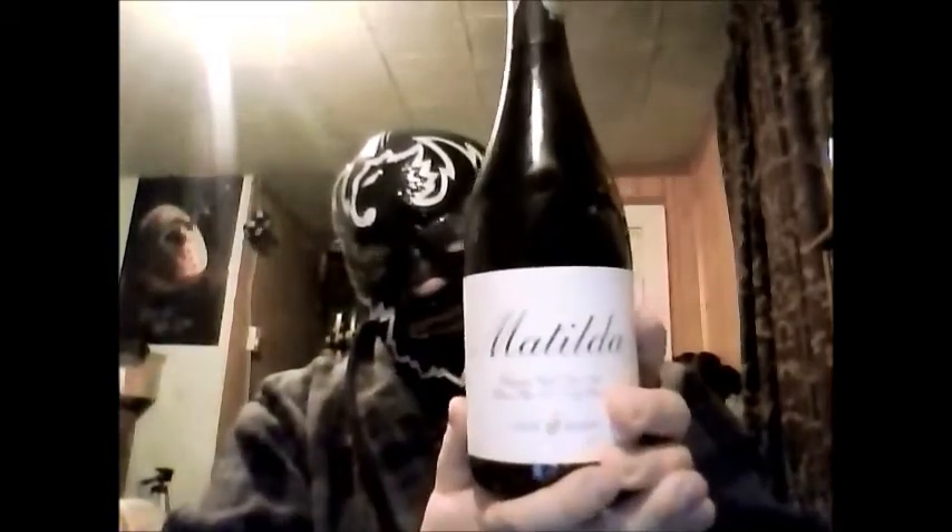We have another big one from Goose Island, came to the NSLC this week. This is the first time I've seen it this week, and this is Matilda. We just did Sophie, which was a Belgian-style farmhouse ale, or Saison. Now we have Matilda, which is apparently just a Belgian-style pale ale.